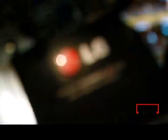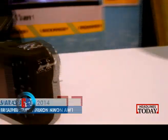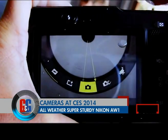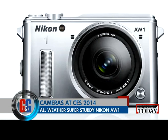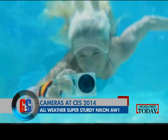So enough of all the tablet action — it's time to see some cameras at CES 2014. At the Nikon stall, Nikon unveiled their first waterproof, shockproof and freeze-proof camera, the Nikon AW1. The Nikon AW1 is a mirrorless interchangeable camera with 14.2 effective megapixels. It comes in black, white and silver colour options. What is amazing about this camera is that it is the most sturdy camera you can buy in a budget, and it can shoot underwater.